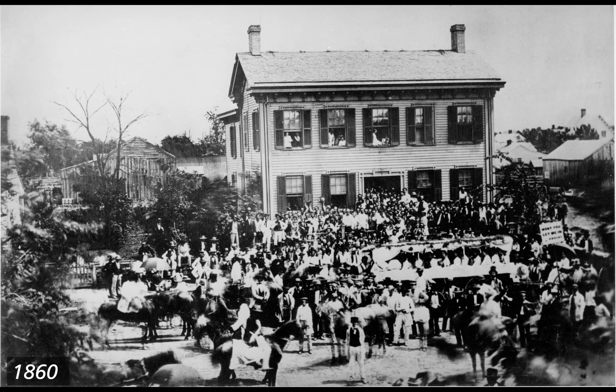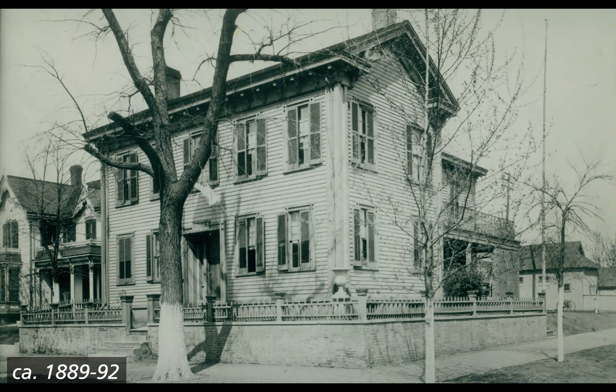One woman holds a sign reading, "Won't you let me in Kansas." Around 1889 to 92. Black and white photograph of the Lincoln Home visible from the southwest corner. A large tree grows in front on the southwest sidewalk corner. The Lincoln Home sits on a brick retaining wall with a small wooden fence enclosing the house property. The porch is now more visible with a metal decorated fence/railing on the porch roof and a wooden lattice panel covering part of the porch's south face.